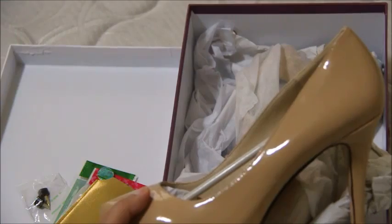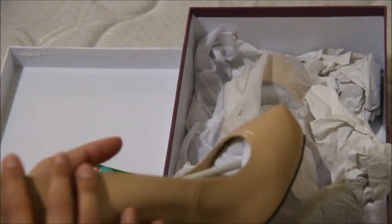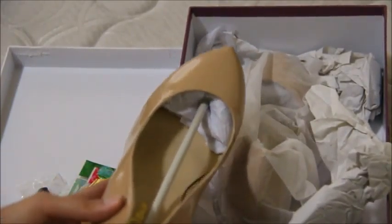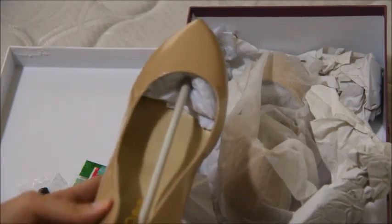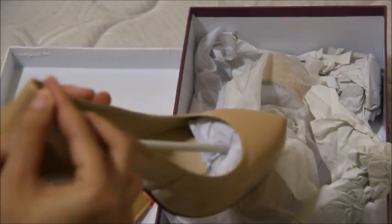I love the color, it goes well with any kind of outfit, and it's very comfortable to wear. I ordered one size larger than what I usually wear and it fit me well, so you can order the same size you generally wear or you can order one size up.